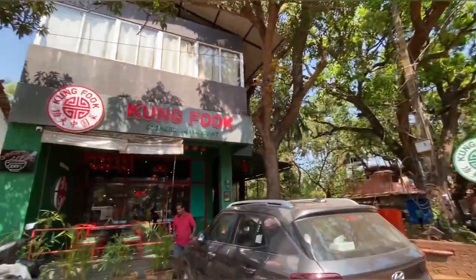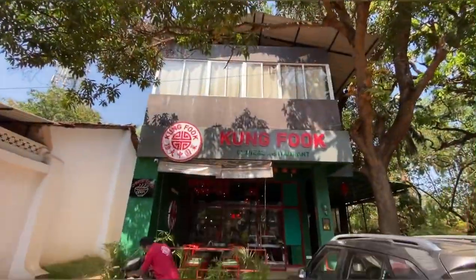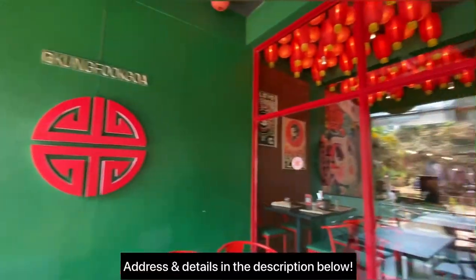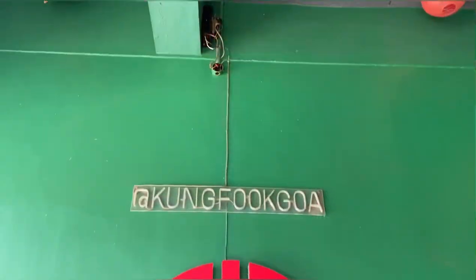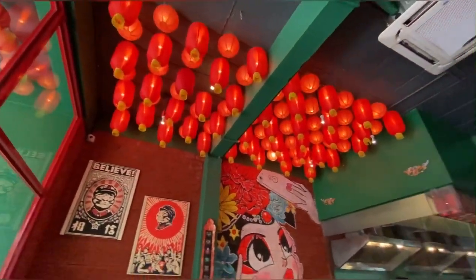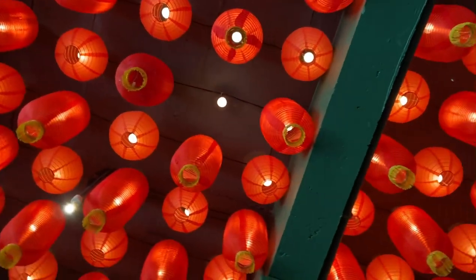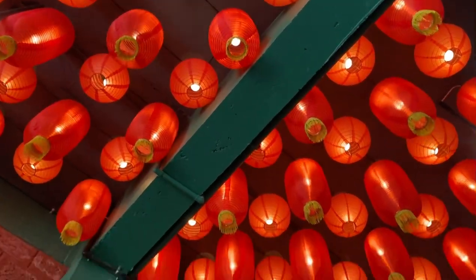Hi everyone, my name is Roma, welcome to my YouTube channel. Today I've come to this restaurant named Kung Fu, which is a Cantonese restaurant in Anjuna serving Asian, Chinese, and Japanese food. The interiors of this restaurant are all red and beautiful with Chinese themed decor.